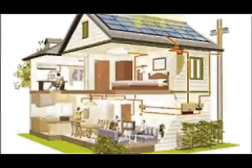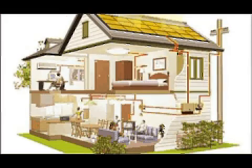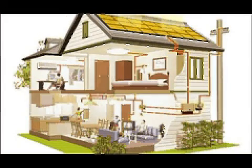Sharp offers a variety of residential solutions that can be installed onto the roof of your home. A solar electric system is comprised of three main parts. The solar modules installed on your roof convert sunshine into usable energy.